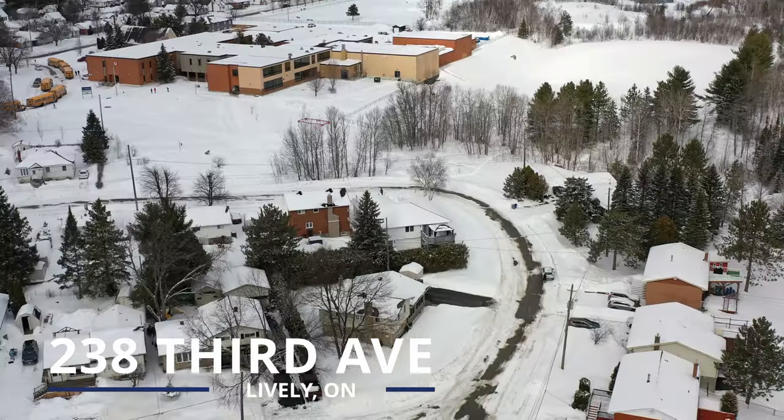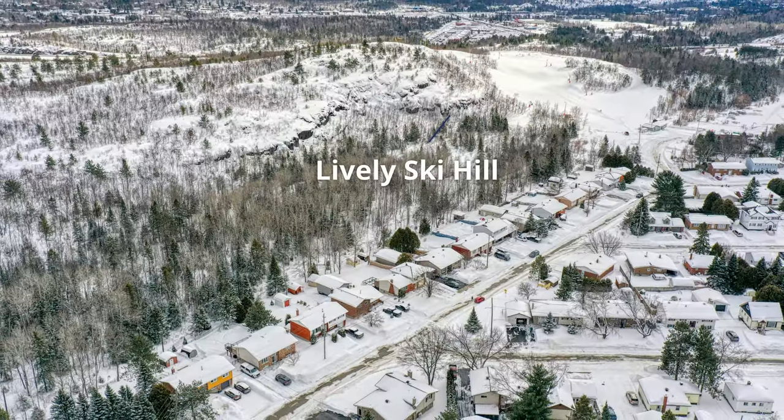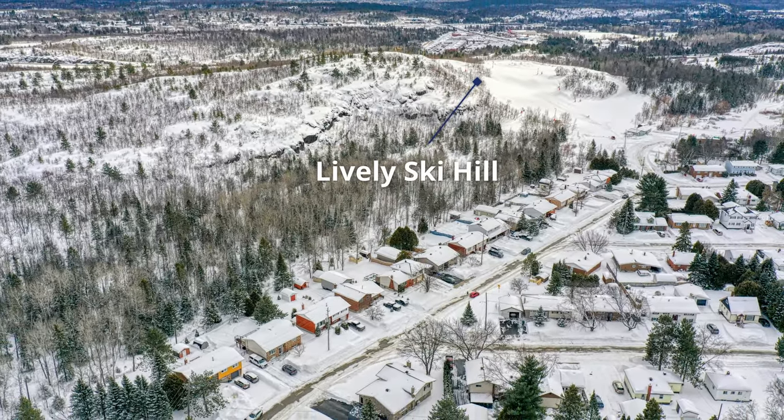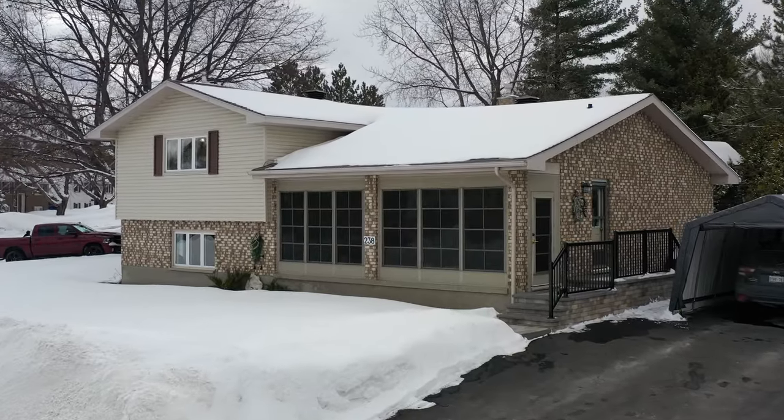Welcome to 238 3rd Avenue in Lively, a stunning home that offers the perfect blend of comfort, style and functionality. With four bedrooms, three baths and a large sunroom at the front of the house, this home has ample space for a growing family.